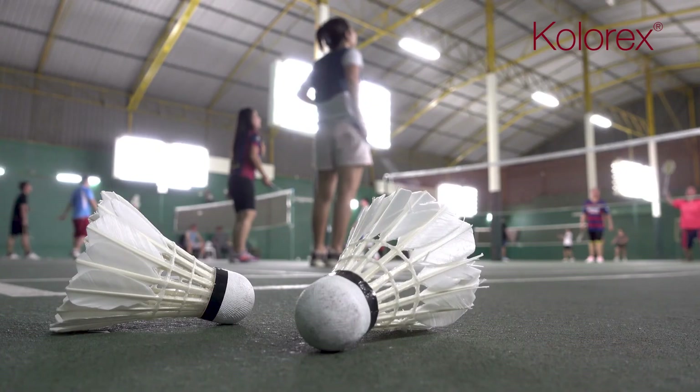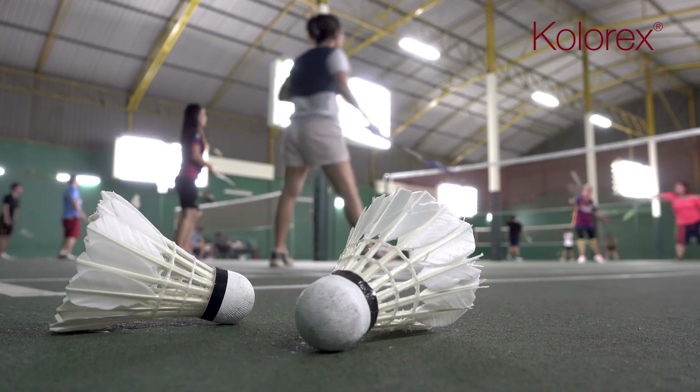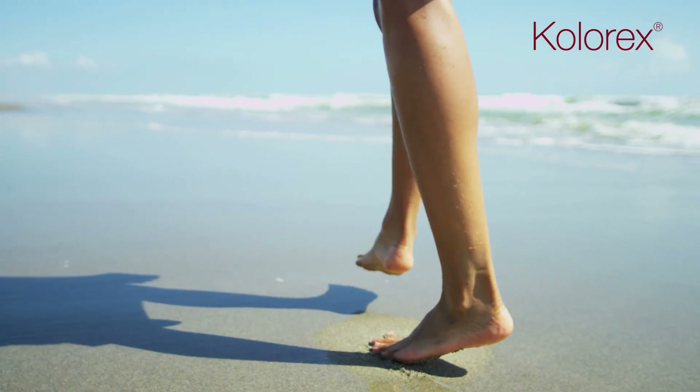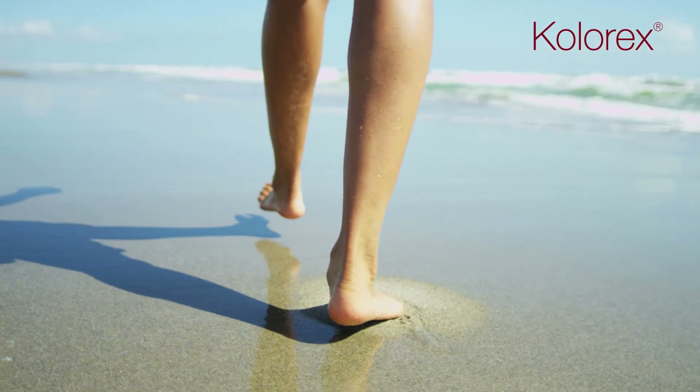Athletes all over the world trust Kolorex to keep their feet in great shape through game day and beyond. For athletes and anyone wanting beautiful feet and toes, Kolorex delivers fast, effective, natural relief from yeast overgrowth.